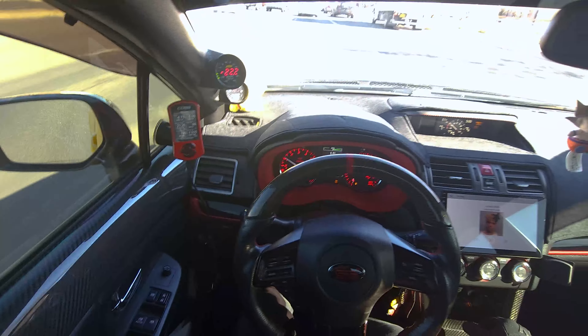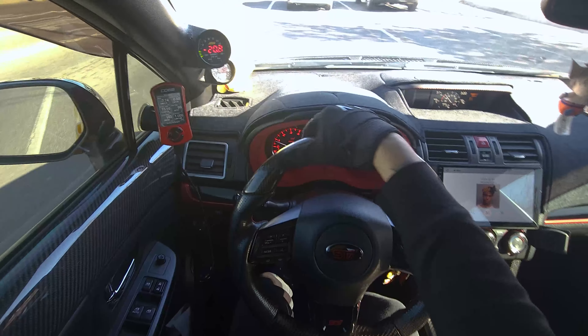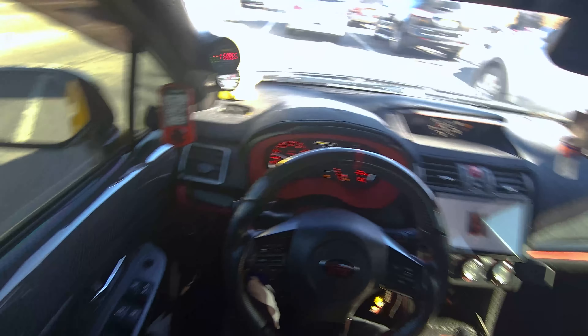I want to give you guys my honest review of these Recaro seats. If you've never owned or sat in a racing seat — I never had before — this is the first time I've ever driven a car with any type of racing seat. And I gotta say, these seats feel so good compared to the STI stock seats. They hug you so well and keep you in place.